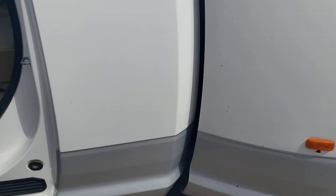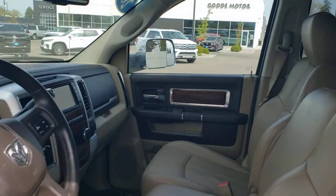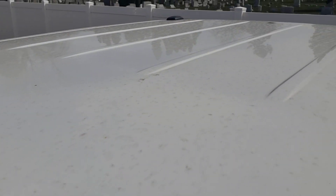The top of the truck is clean — no dents, no hail damage.